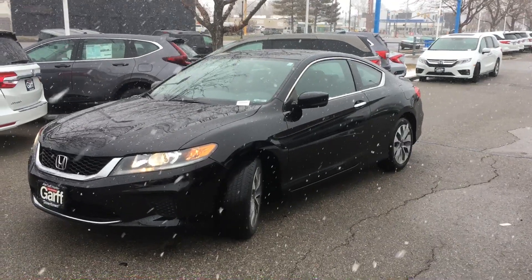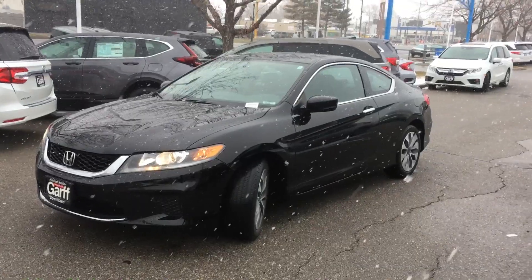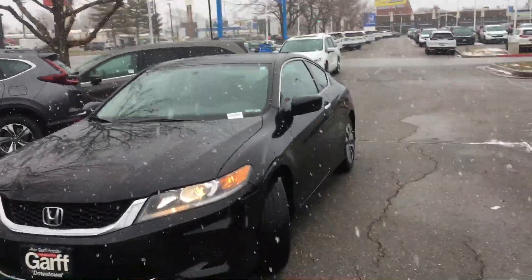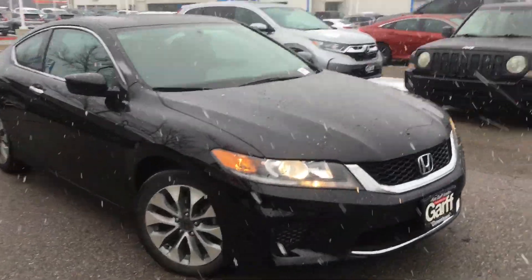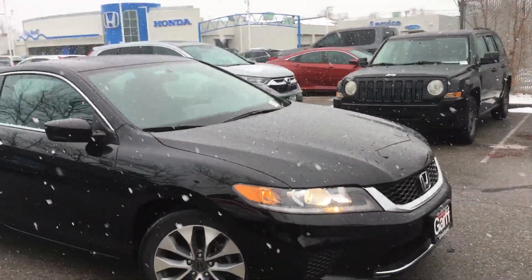This is our 2015 Honda Accord Coupe six-speed manual transmission. This car does have a rebuilt title. It was in a major car accident, front-end collision. Obviously everything has been repaired. It looks perfect inside and out.